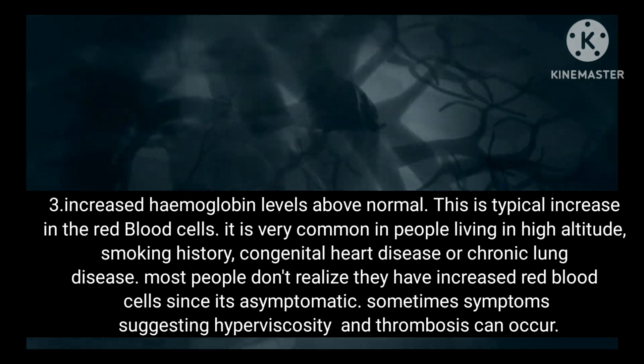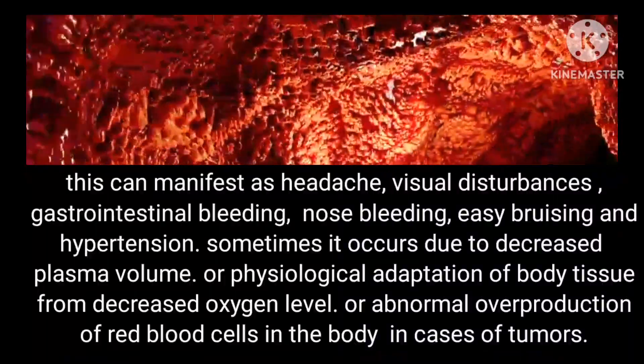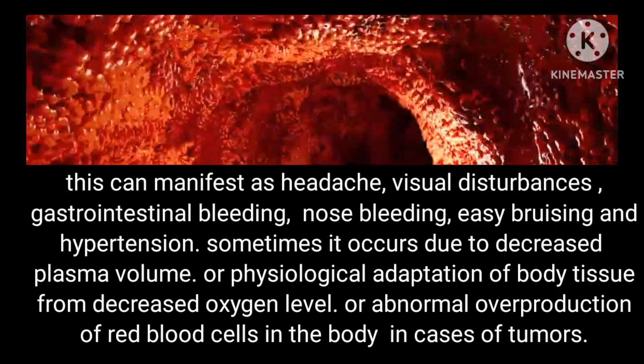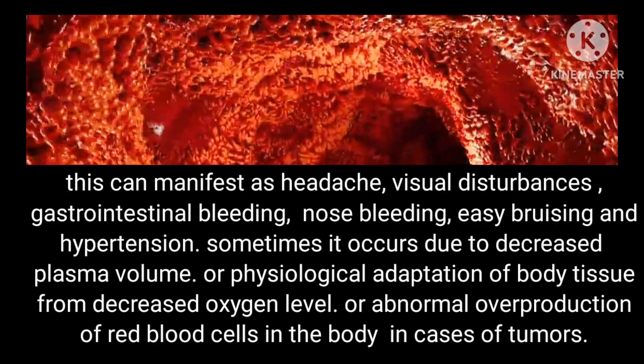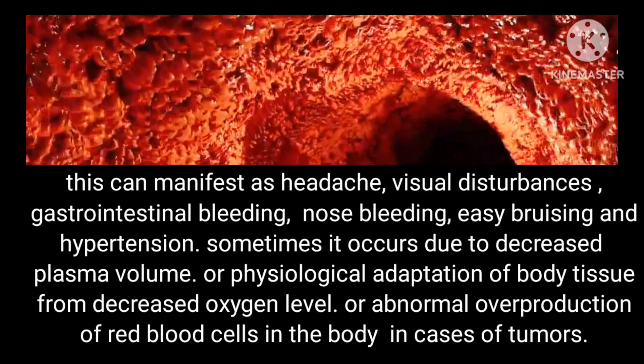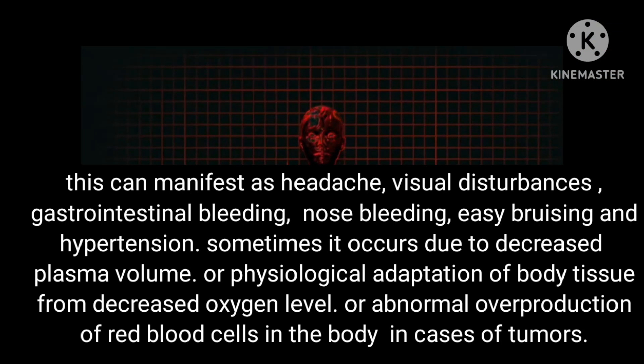Sometimes symptoms suggesting hyperviscosity and thrombosis can occur, manifesting as headache, visual disturbances, gastrointestinal bleeding, nosebleeds, easy bruising and hypertension. This sometimes occurs due to decreased plasma volume, physiological adaptation from decreased oxygen levels, or abnormal overproduction of red blood cells in cases of tumors.